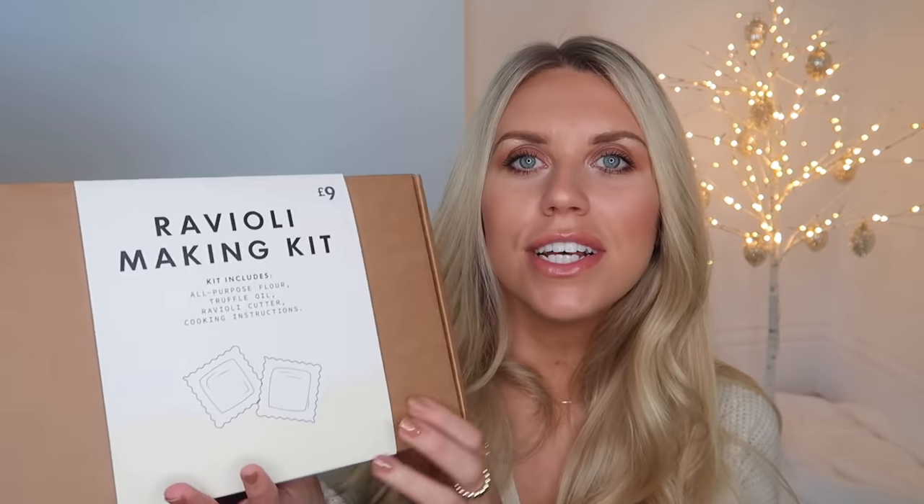If the man in your life is into cooking and the kitchen, I found two items that might be a good gift idea. The first is from Primark — Primark Christmas gifting is amazing this year. For £9, this is a ravioli making kit that includes flour, truffle oil, a ravioli cutter, and cooking instructions. Then I also picked up this recipe book from Amazon — inside it's really nicely presented and it's a recipe book you can fill in yourself.